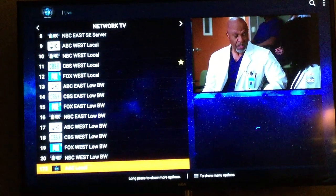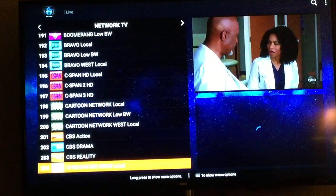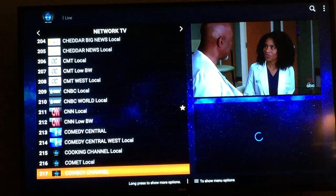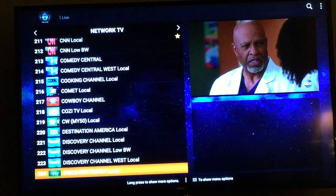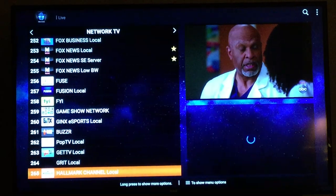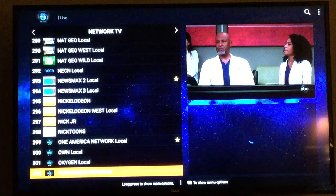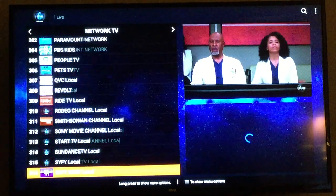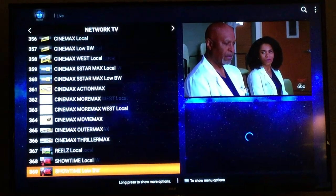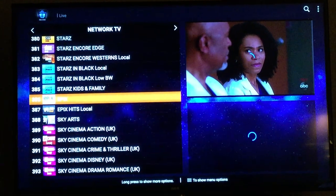You get ABC, CBS, NBC, Fox — East Coast and West Coast — Animal Planet, Bloomberg, CNN, CBS Reality, CBS Drama, CBS Action, MSNBC, Fox, Discovery, Disney, Disney Junior, Freeform, Game Show Channel, Grit, Nat Geo, Nat Geo Wild. Also included are all your HBO, Showtime, Cinemax, Starz, and Epix — all live as well.